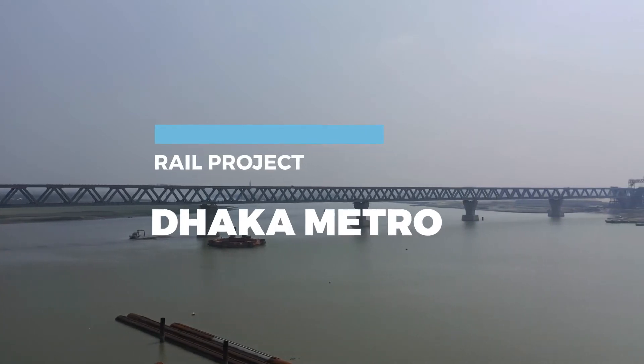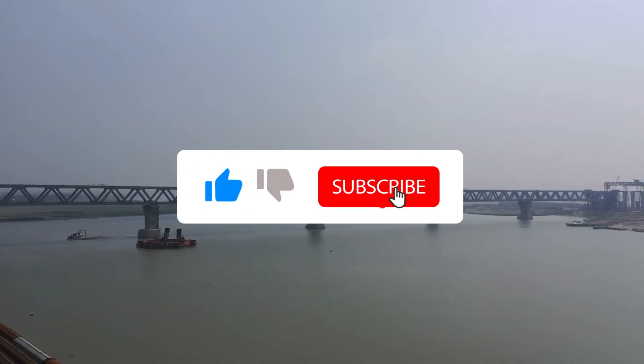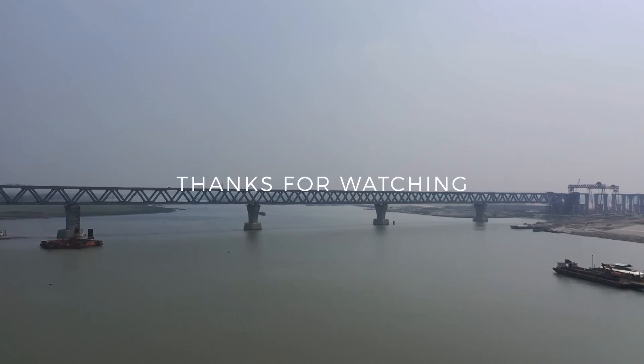If you like this video on the Dhaka Metro Rail project, please give us a thumbs up and do subscribe so that you don't miss out on our upcoming videos on construction projects around the world.